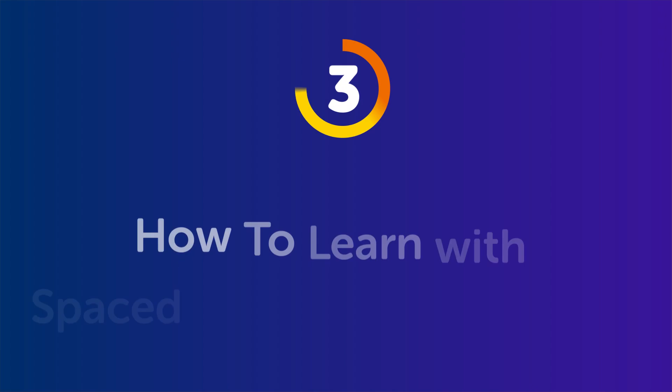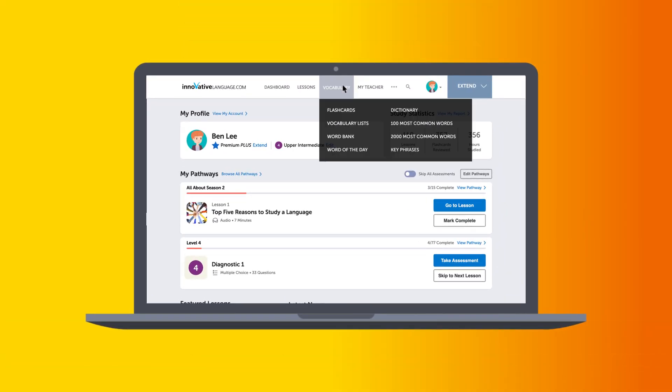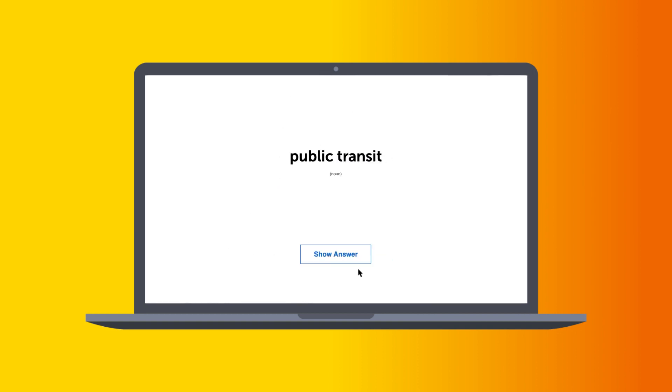Specifically, spaced repetition flashcards, which you'll find in our system. Part three: How to learn with spaced repetition flashcards. These flashcards space words out based on how well you know them and test you at appropriate times so you don't forget the words. And the result is, your progress skyrockets and you'll easily master 500 new words in a month or two. To use the spaced repetition flashcards inside of our learning system, find the flashcards in the vocabulary drop-down menu on the site. There, you should already have the 100 must-know words deck — that's the default deck, but you can always create others.